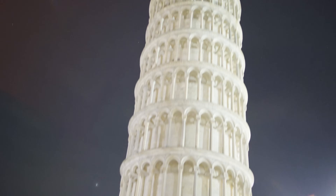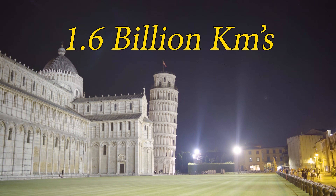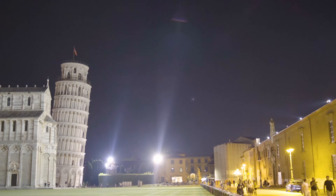Instead of zooming in on subjects 200 meters away, how about 1.6 billion kilometers? That's a billion miles away. First up at 800 million kilometers away is the largest planet in our solar system, Jupiter.